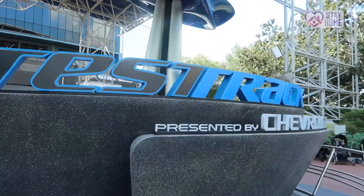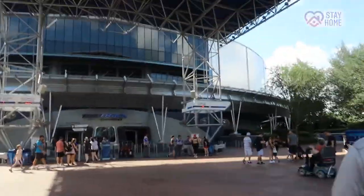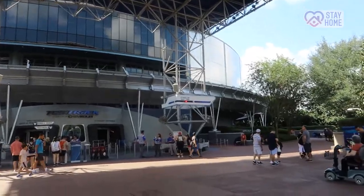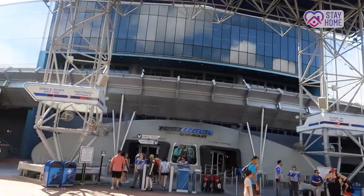We're at Epcot, it's Test Track time! It's only a 30-minute standby, which is pretty good considering what it's been like the whole time we've been here. Let's go do this.